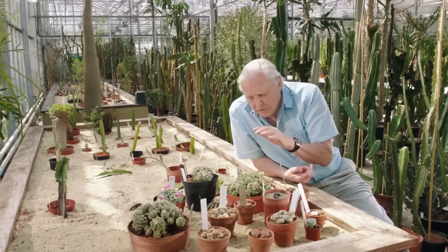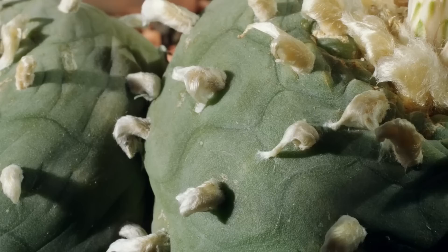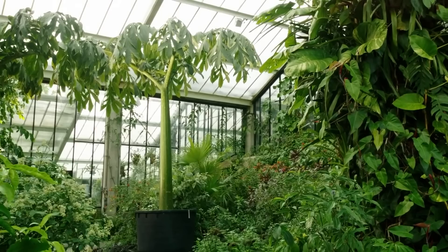Or you can load the water you contain with a particularly strong chemical which animals might find distasteful. This is the peyote plant from Mexico, and its sap not only puts off animals but has the property of suppressing pain. So the local people use it for that purpose, and also in their religious rituals, for it's also hallucinogenic.